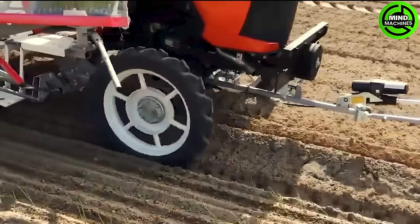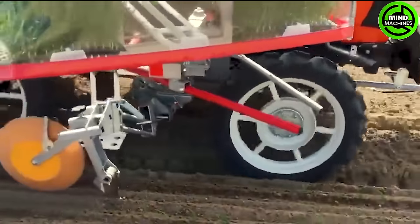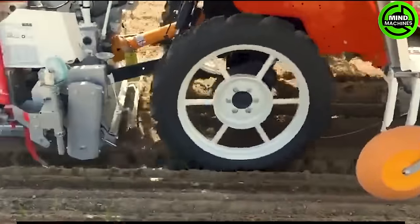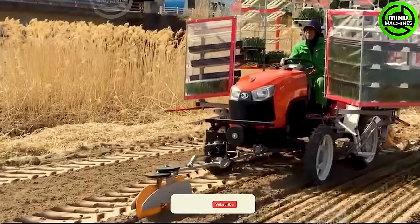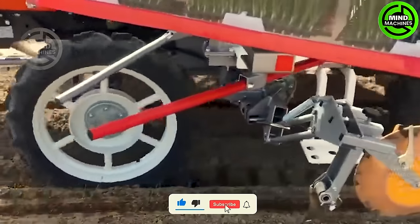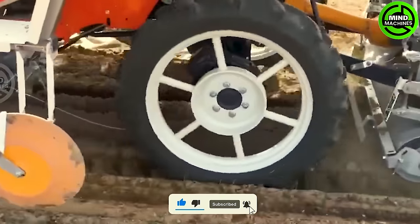Specifically crafted for transplanting onions in open flat fields, this machine features an automatic supplying function facilitated by placing seedling trays on the supplying table. The work speed has been enhanced by reducing the weight of the planting component and refining the planting motions.